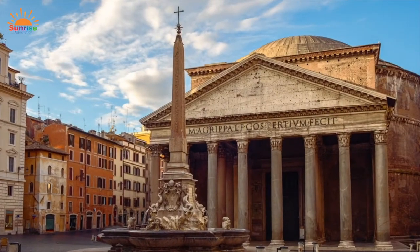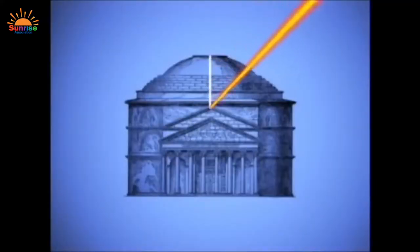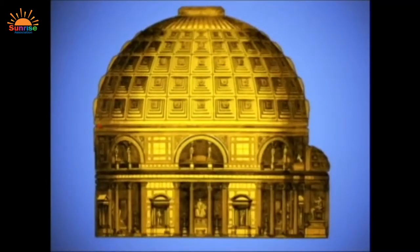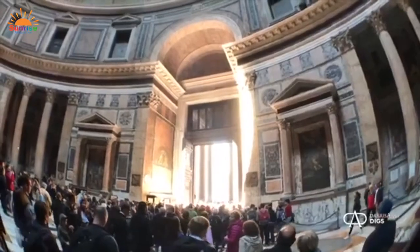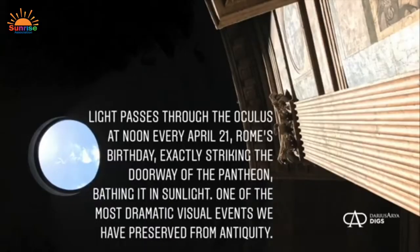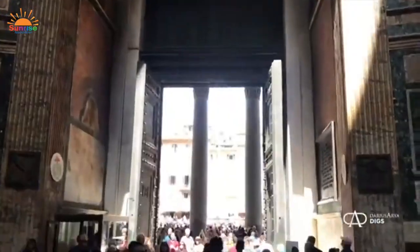The Pantheon is the best preserved building from ancient Rome. Even after 2,000 years, its dome remains the largest unsupported dome in the world. The oculus — the eye of the Pantheon — provides the only source of light in the center of the ceiling. A clever lighting trick happens every April 21st when sunlight hits just right, filling the entrance with light. Today the Pantheon is a Roman Catholic church, but it was originally constructed as a temple for all the Roman gods.